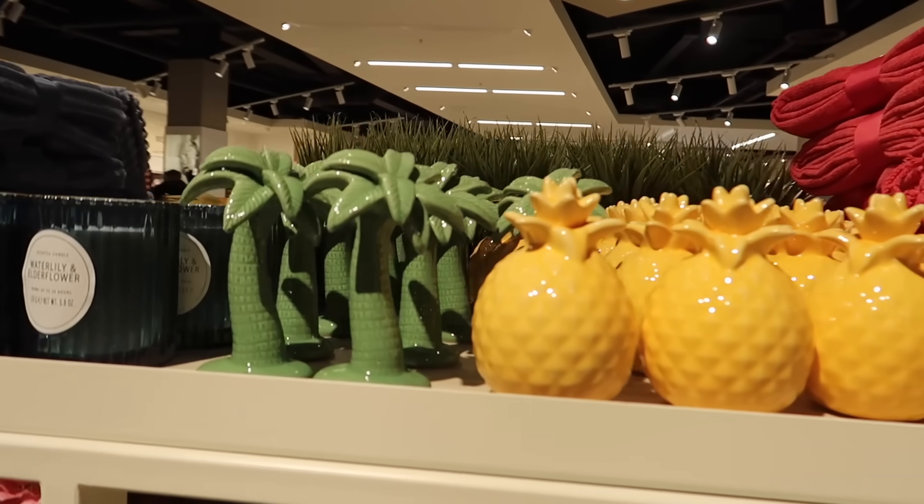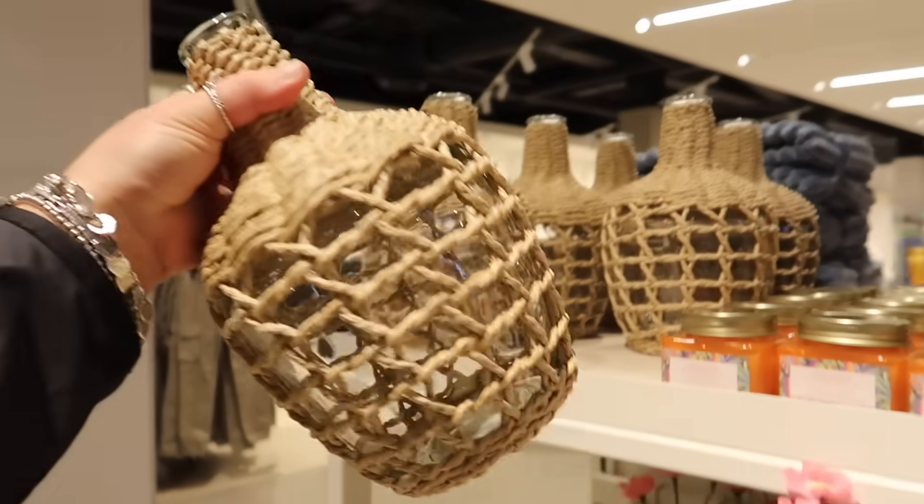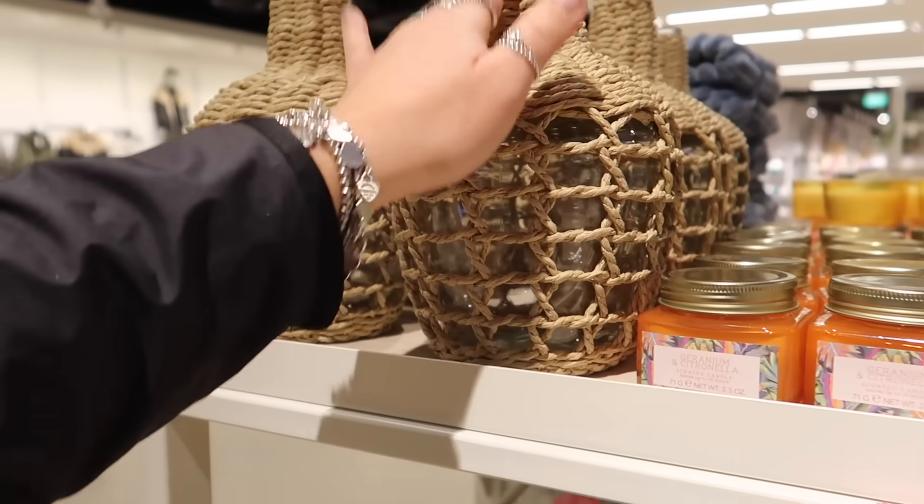More little ornaments — another pineapple, a palm tree, and then this vase we saw last time which I had to mention again in case you missed it. This is probably my favourite vase and it's £12.